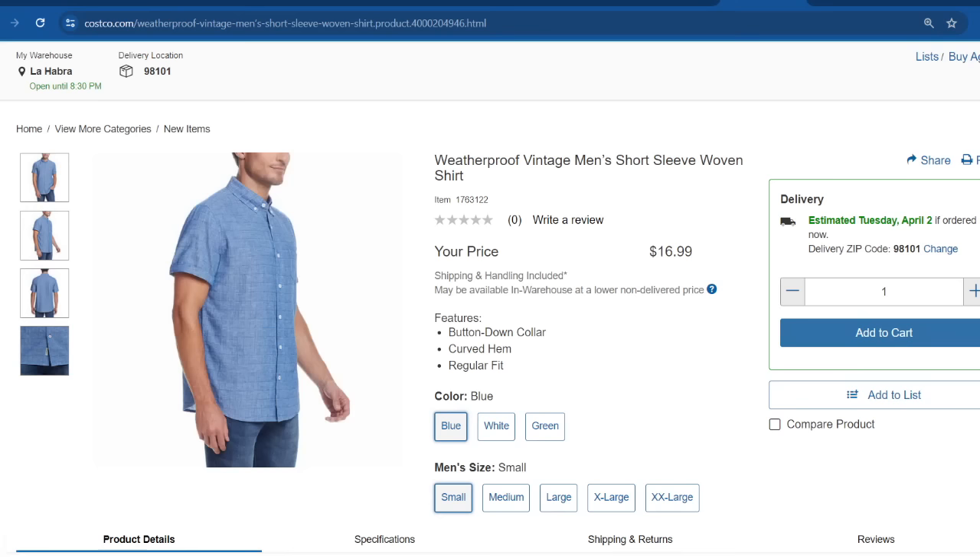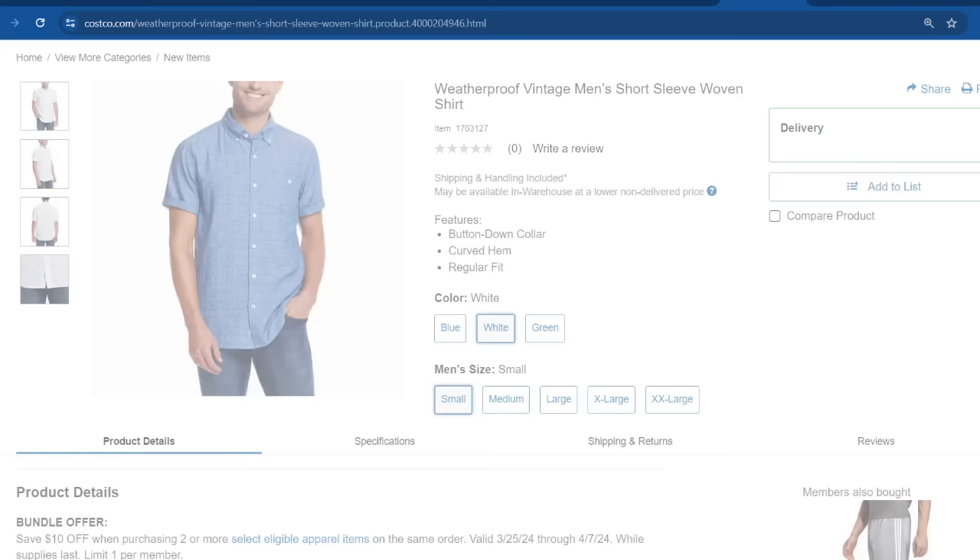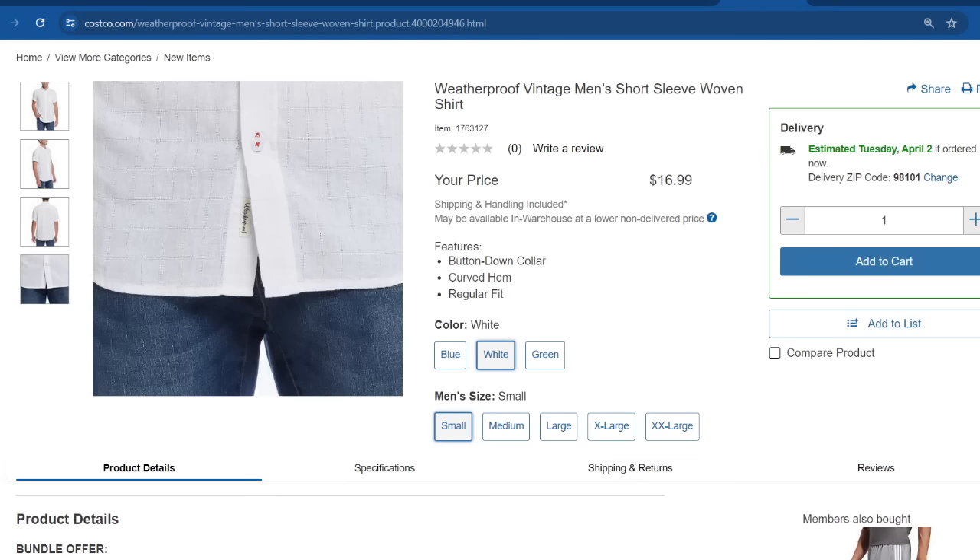These are the Weatherproof Vintage Men's Short Sleeve Woven Shirts — they don't have any reviews yet but are priced at $17. The blue one is probably one of their most popular choices, and all sizes from small through extra extra large seem to be available. They also have it in white, though the white seems a little transparent — the material feels a bit too thin. It's also available in green.